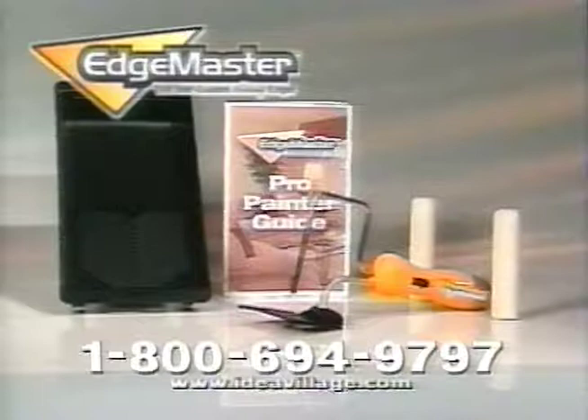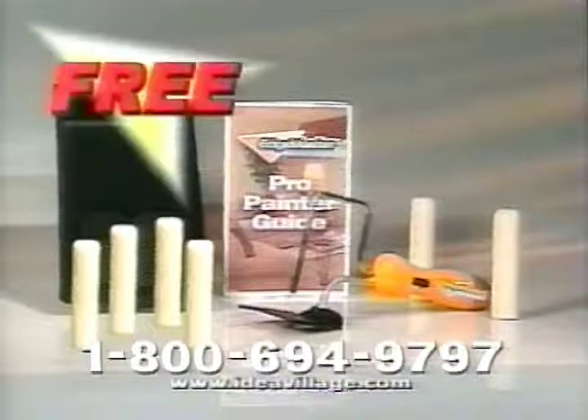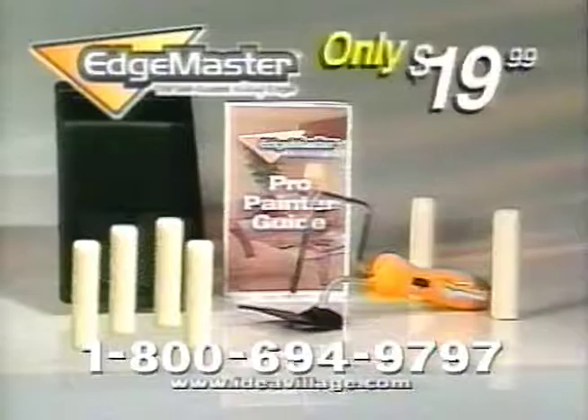Through this special offer, we'll send you the Edgemaster, two Edgemaster rollers, painting guide, and tray for only $19.99. Plus, call right now and we'll triple the number of rollers — a $20 value free. You'll get the entire Edgemaster painting system and six rollers, a $40 value, all for just $19.99.